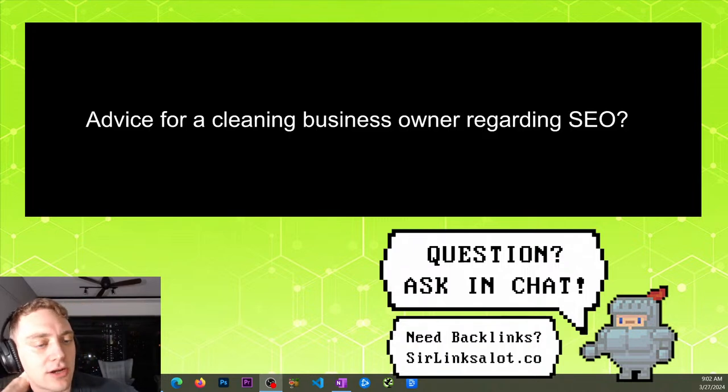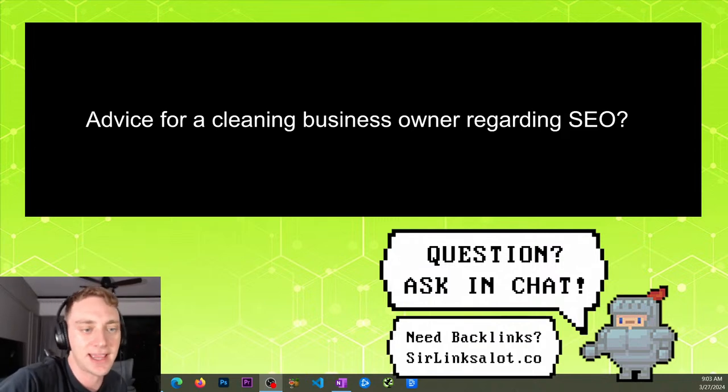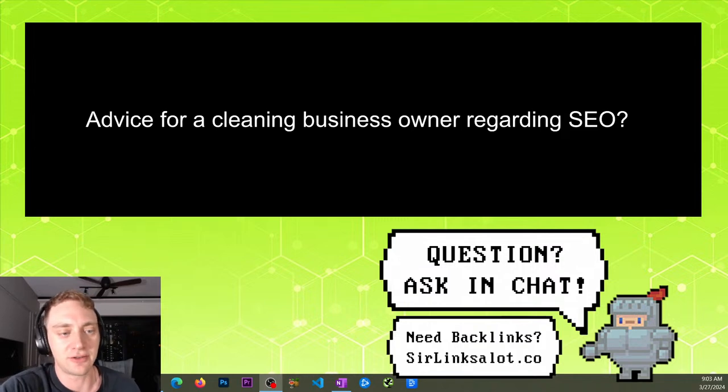Advice for a cleaning business owner regarding SEO: there are really two kinds of SEO — local SEO and everything else. Local SEO would be somebody like you — a business owner in a city providing a service locally. That's very different from a company like mine, an SEO and link building agency that provides services all over the world. For you as a cleaning business owner, the whole strategy for ranking your website is really the same as any other local SEO company. Of course, your messaging and your link building targets might be a little different, but in general it's the same strategy.